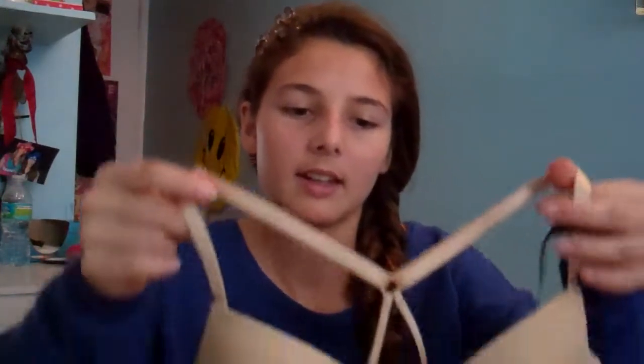I went to Express and they had bras on sale. They had this one for sale — it's tan and it unhooks in the front. Then I got a black one, which I'm actually wearing. They were really cheap — originally $24.00, on sale for $14.00, and then plus 50% off that. So it was like $7.00 for each one.